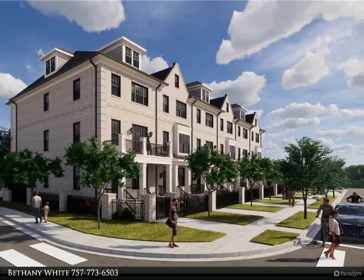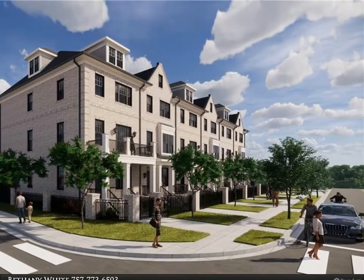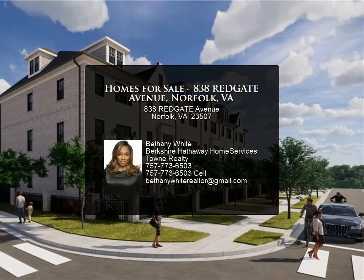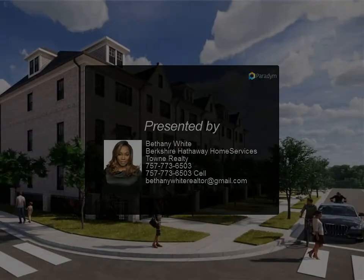Distinctive to this development is the privacy afforded by a wall on the northwest side facing Hampton Boulevard, and the convenient point of entry off Redgate Avenue. Each home will have a one-car garage with a second-car parking pad.